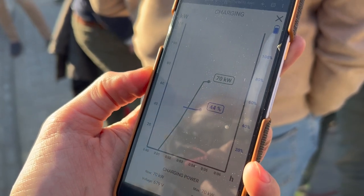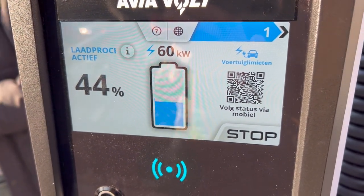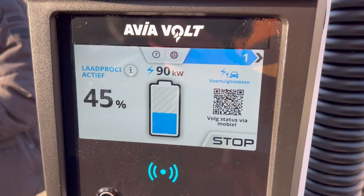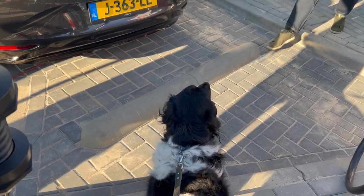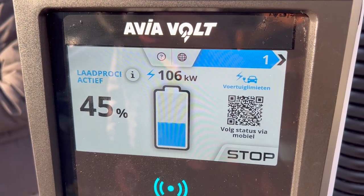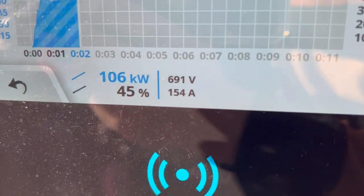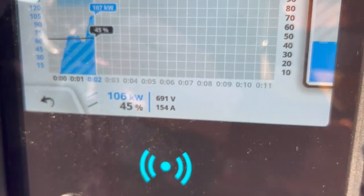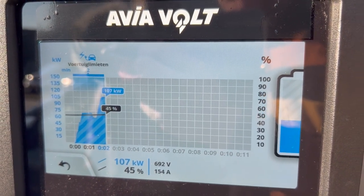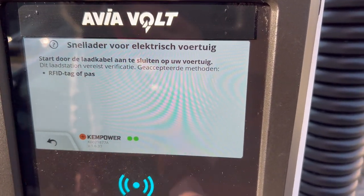This is what you get after scanning the QR code. Finally ramping up — Hyundai, what are you doing to us? Are you messing with us? Sophia is clueless, but we're still going up.